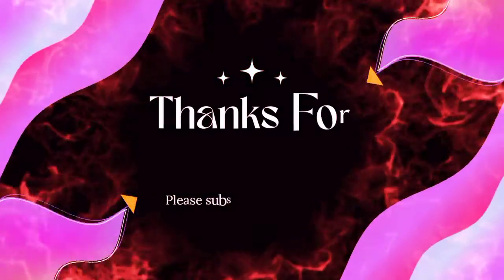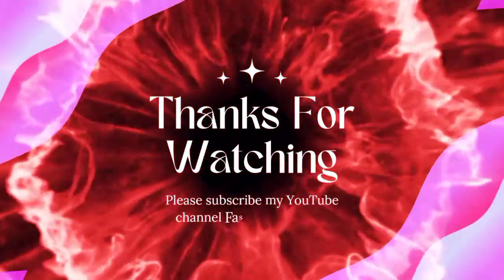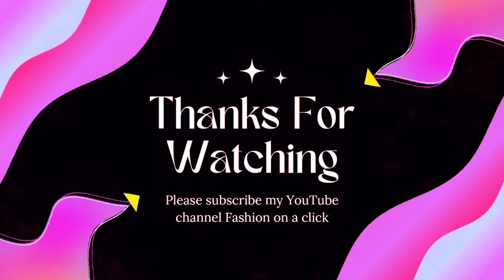I hope that today's video was good for you. We will see you in the next video. Allah Hafiz.